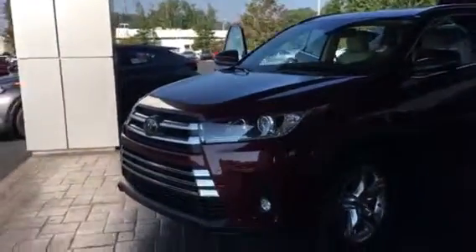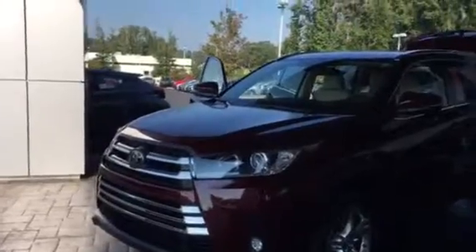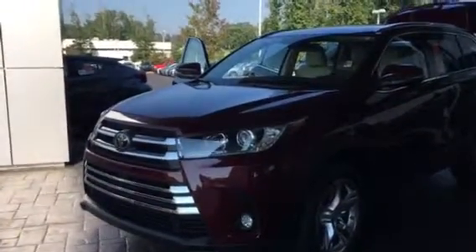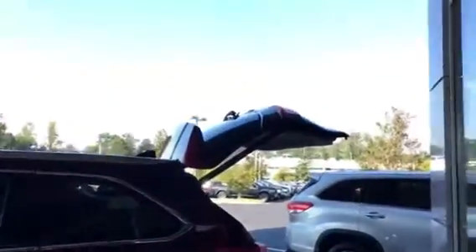You haven't really driven one yet, and you need to come in and drive one. This is a 2017 Limited Highlander. I hope you can see it here — it's underneath the portico here. It's got the Limited wheels and all on it. This is the red one.